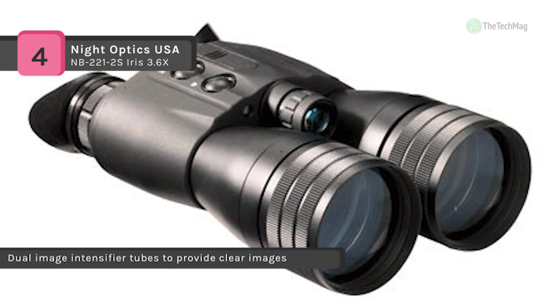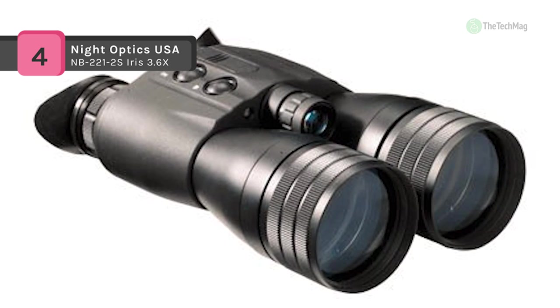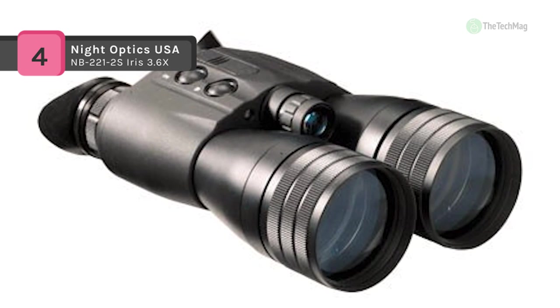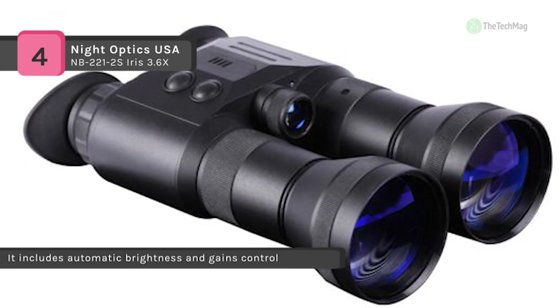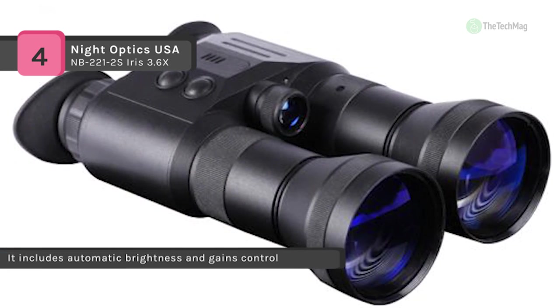Moreover, it offers an integrated near IR illuminator, which enhances the ability to operate the binocular in confined spaces. On the other hand, it attaches quickly to an ambidextrous headgear assembly for hands-free use.